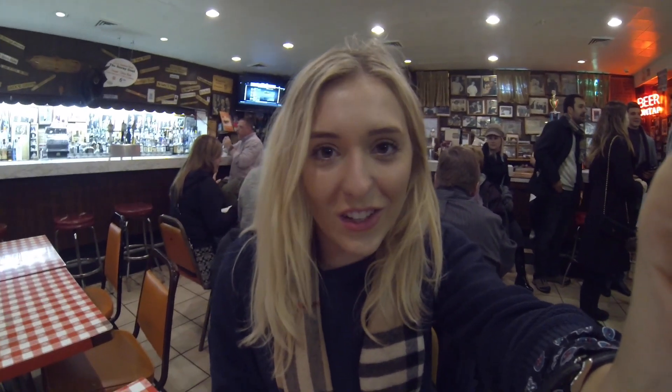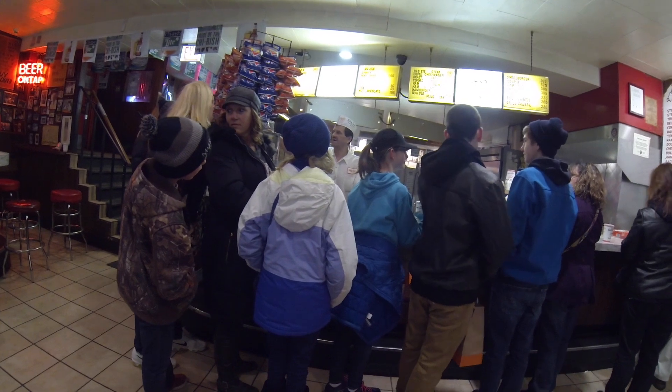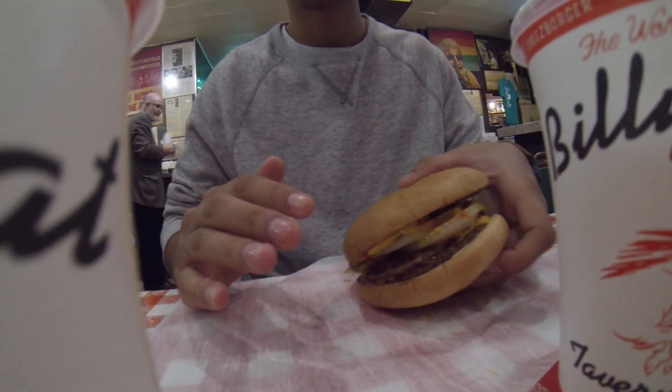We're just in a place called Billy Goat Tavern which does burgers — it's like an American diner. Everyone is going crazy for the burgers. They only allow people to order a double cheeseburger and they literally stand there and shout 'Double cheeseburger!' at every single person in the line. Billy Goat Tavern is the weirdest burger place I've ever been in my life.